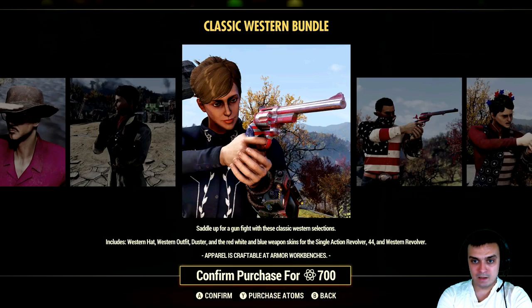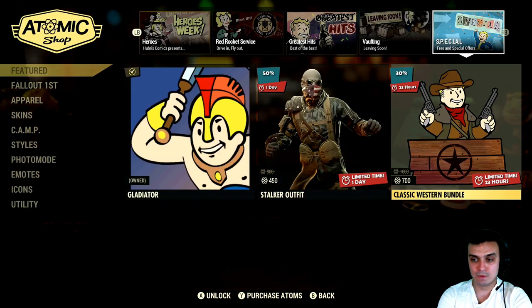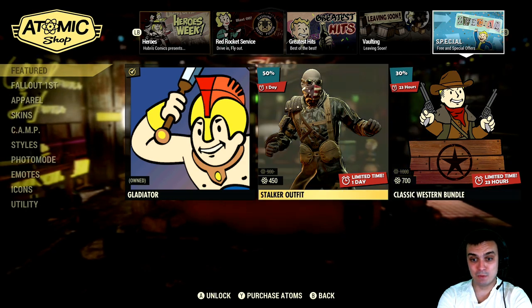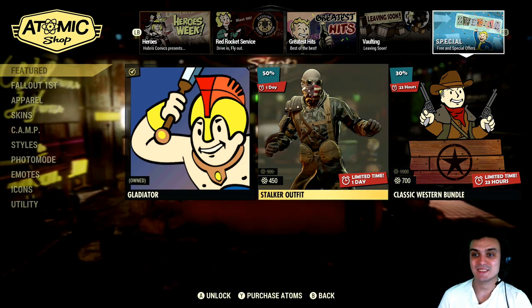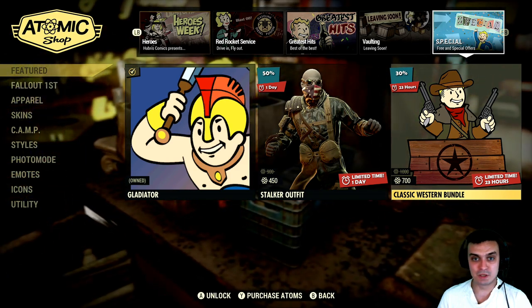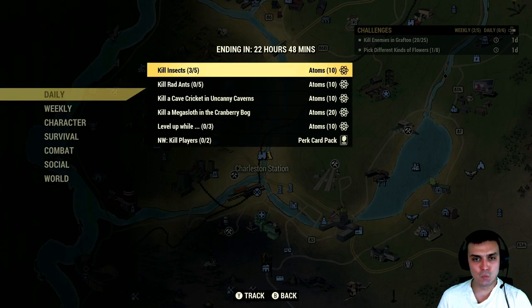And that is pretty much it in terms of the atomic shop. Personally I would go with this one if you don't have it, and the Western bundle goes with a 30% discount. Alright, let's go to the challenges.